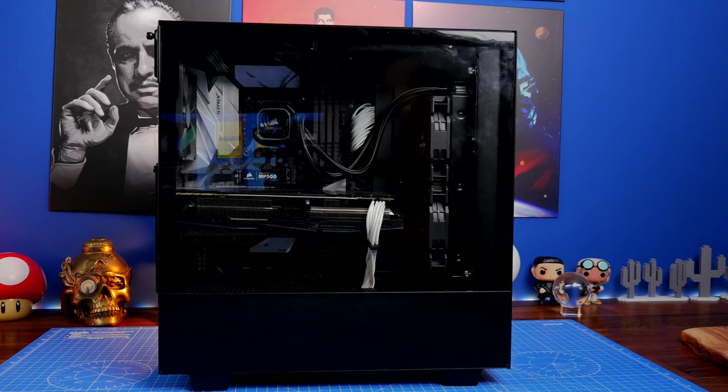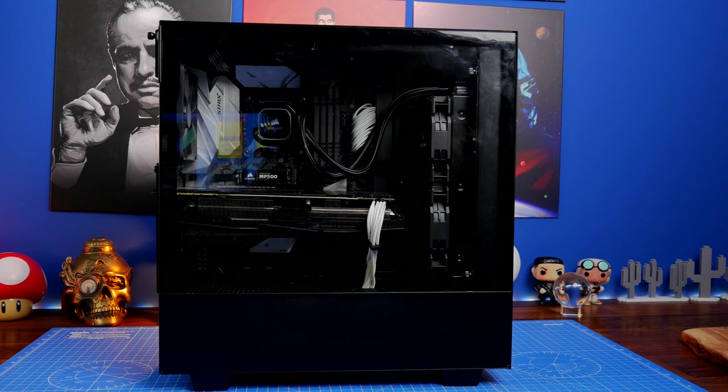So you can see this case behind me. This is the NZXT H510i that I built a while back, and it's a bit dusty. I originally built this PC as my main rig in somewhere around 2017, I believe. I then shortly afterwards sold it to a friend for a small amount of money, and upgraded to a better machine.